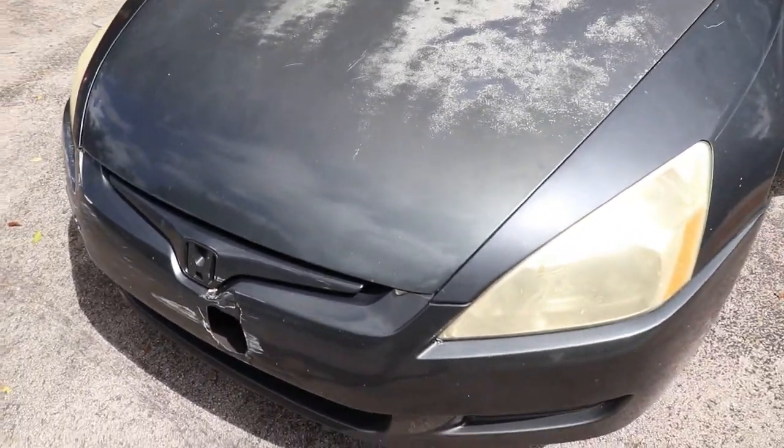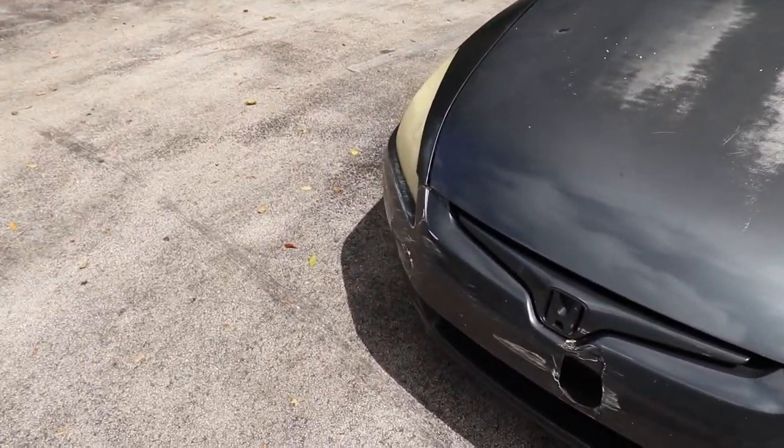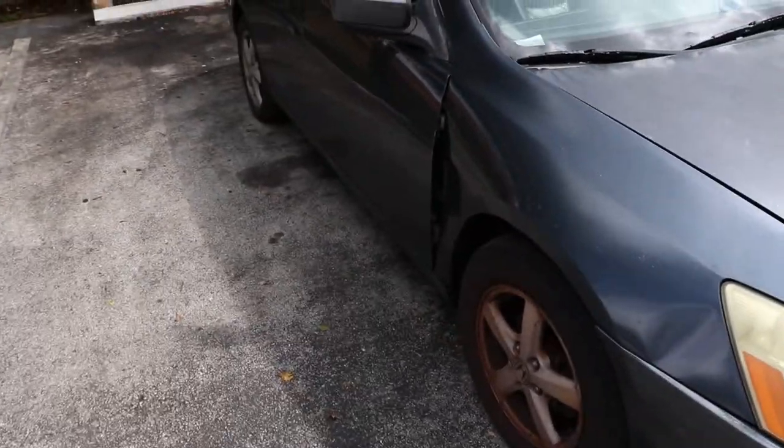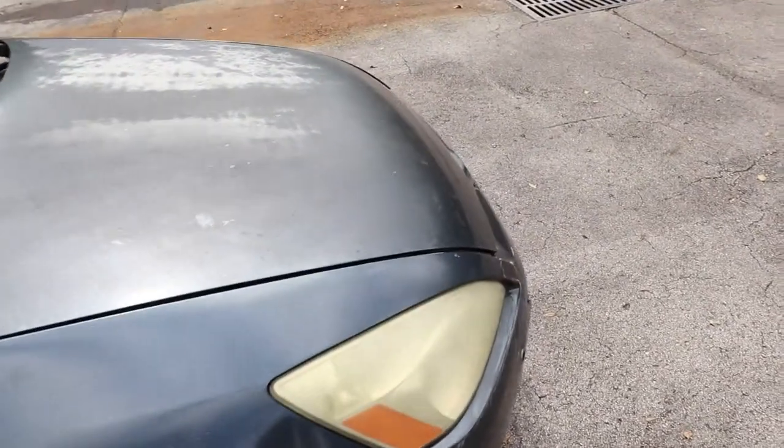Alright you guys, so this is what I currently drive — a 2500 Accord. Don't mind the way it looks. I was in a bad accident and I had to replace the whole front end, and it looked much, much worse than this. So I'm just super excited to be getting rid of this.